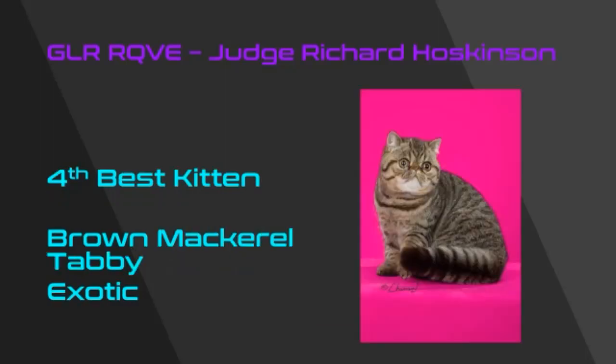My fourth best kitten is my very best Exotic kitten — it's a lovely brown mackerel tabby. I love the whole package here: the short compact body, the beautiful short thick tail, the wonderful headpiece, lovely eye expression, lovely small eyes. A beautiful kitten.